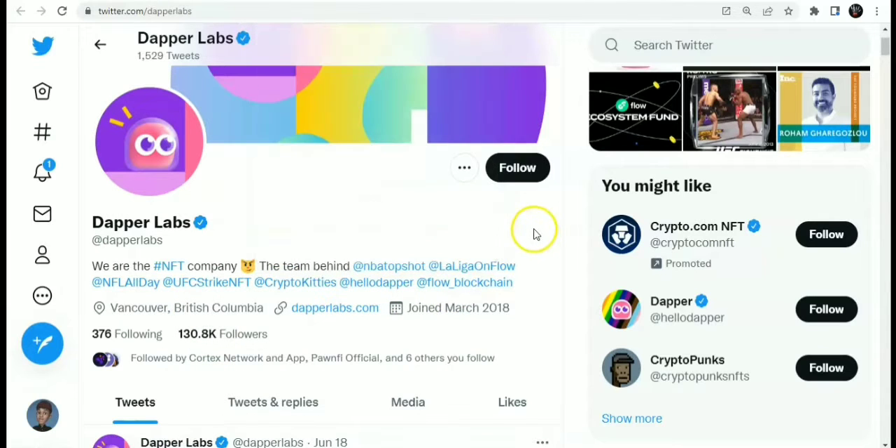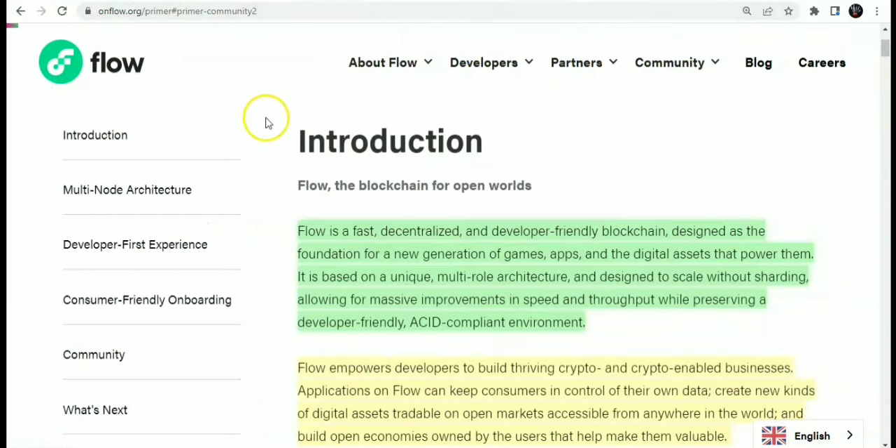Flow blockchain is a fast, decentralized, and developer-friendly blockchain designed as a foundation for a new generation of games, applications, and the digital assets that power them. It is based on a unique multi-role architecture and designed to scale without sharding, allowing informative improvements in speed and throughput while preserving a developer-friendly, ACID-compliant environment.